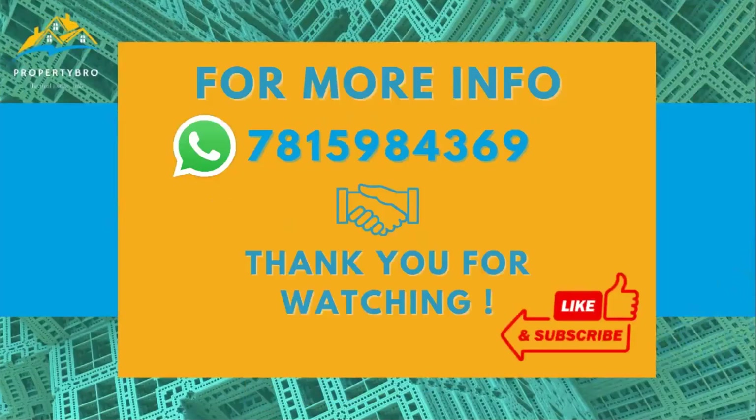This is a video of the gated community in Bahadurpali. If you like this video, please like it, and subscribe to the channel for new gated community information. Thank you so much. For more details, please reach out via the contact number provided.